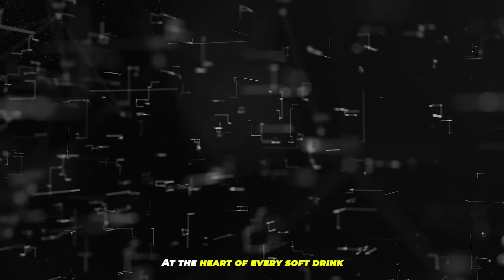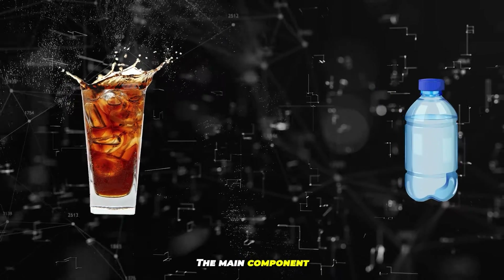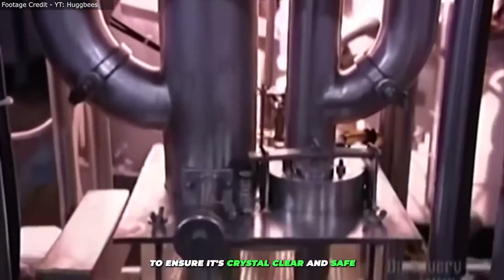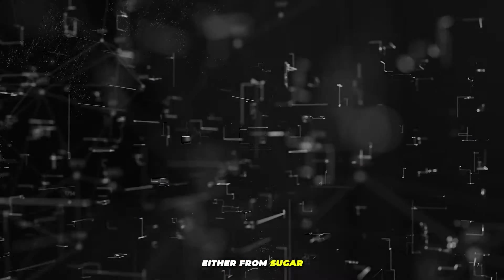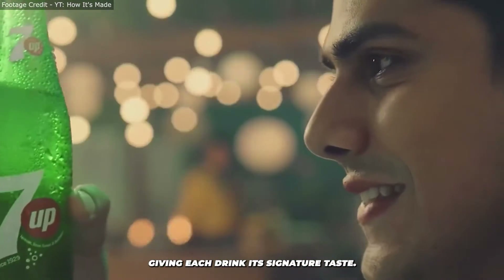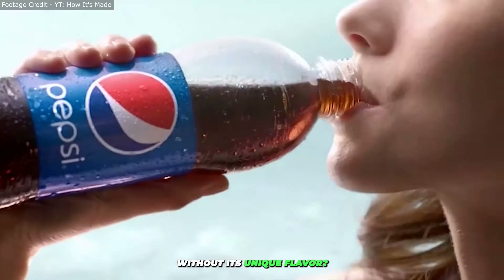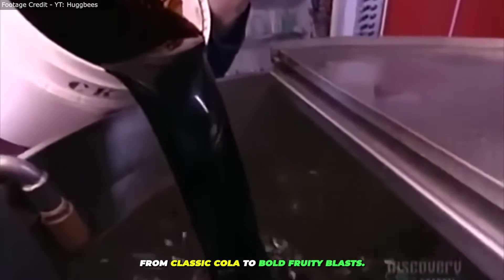At the heart of every soft drink is a simple blend of ingredients. Water, the main component, goes through a rigorous purification process to ensure it's crystal clear and safe. Sweetness comes next, either from sugar or artificial sweeteners, giving each drink its signature taste. Natural extracts and synthetic flavors are carefully mixed to create everything from classic cola to bold, fruity blasts.